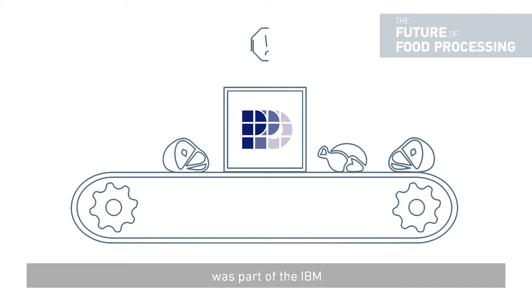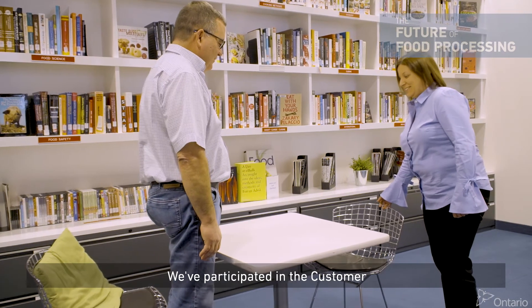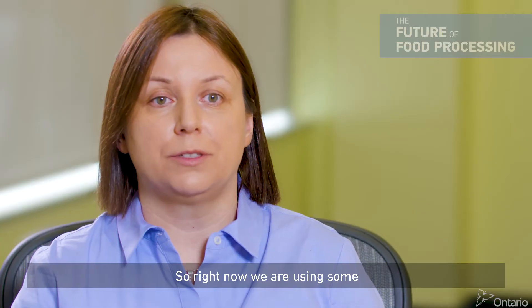P&P Optica was part of the IBM Innovation Incubator project. We participated in the customer demonstration project, and right now we are using some of the cloud platforms provided by IBM.